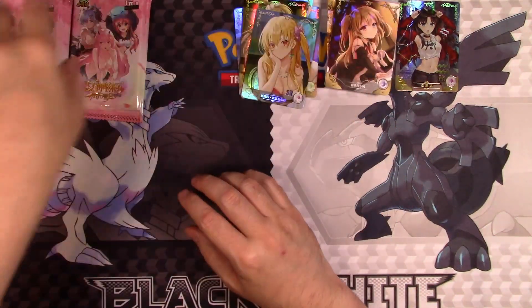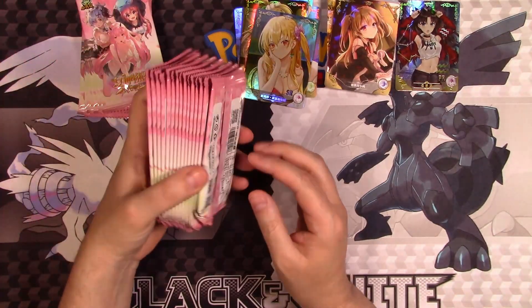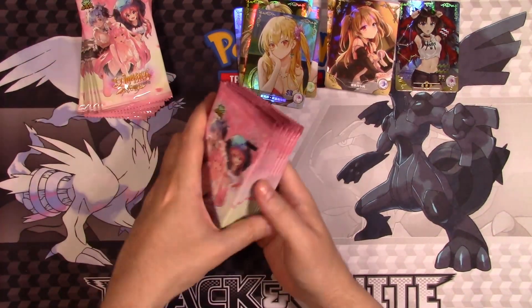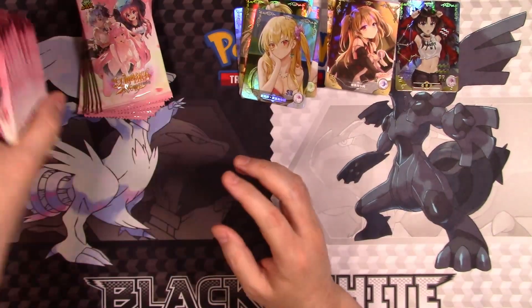I think I'm probably going to stop opening these after the first stack, because we already kind of know what we're going to get. I could save these for singles openings — you know, those little one-minute shorts that I do.